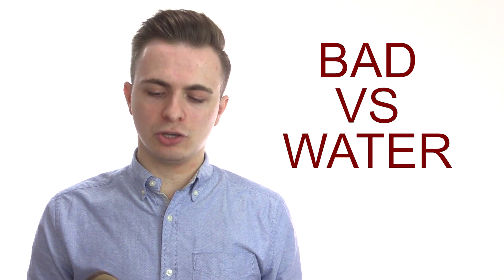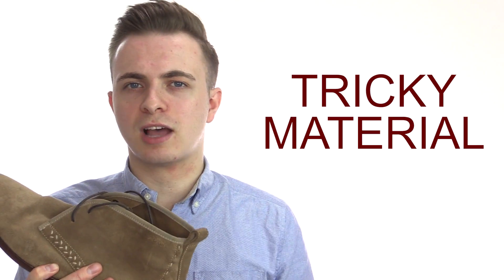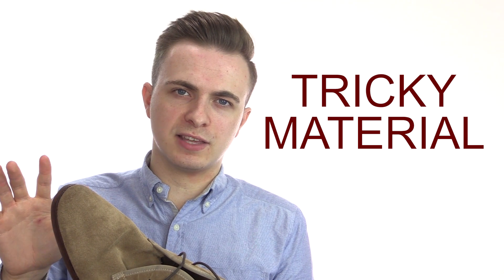Nevertheless, I find that suede shoes often have a form over function approach. The big thing for me, living here in Europe, is that it rains a lot. Suede has really poor water resistance. If it's raining outside and you're wearing unprotected suede shoes, you're going to get wet feet. So I definitely recommend getting your hands on some water protecting spray. But it's never going to be as water resistant as Nubuck or regular leathers. And although suede is not particularly high maintenance, it can be initially a bit more difficult to clean — you can't just go trying to wipe stains off these things.